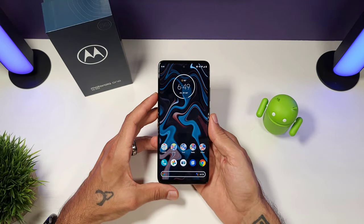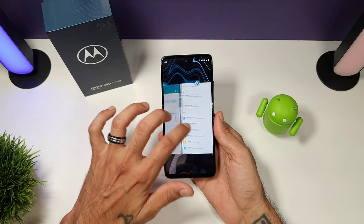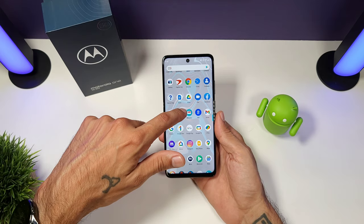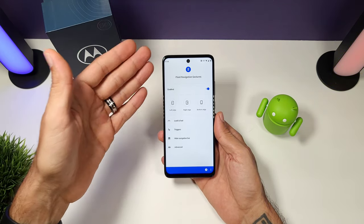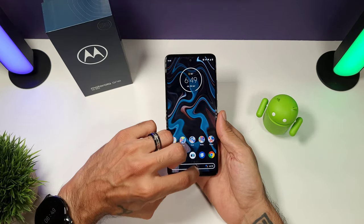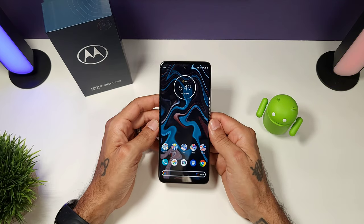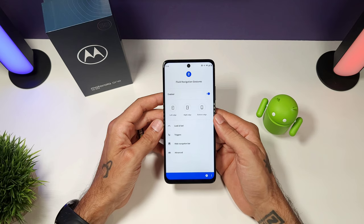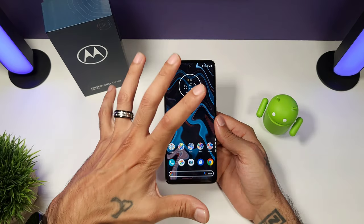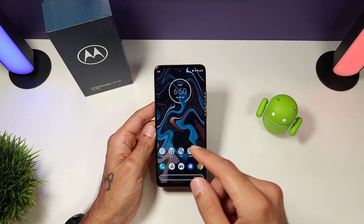One complaint I forgot to mention is that you can't easily use third-party launchers because the gestures are built into the home launcher. I was able to download Nova Launcher, but I also had to download Fluid Navigation and use ADB to activate it — a bit of a hassle. In the end I was able to install Nova Launcher and still have all the gestures. If you're not tech-savvy, you'll be stuck with the Motorola launcher.